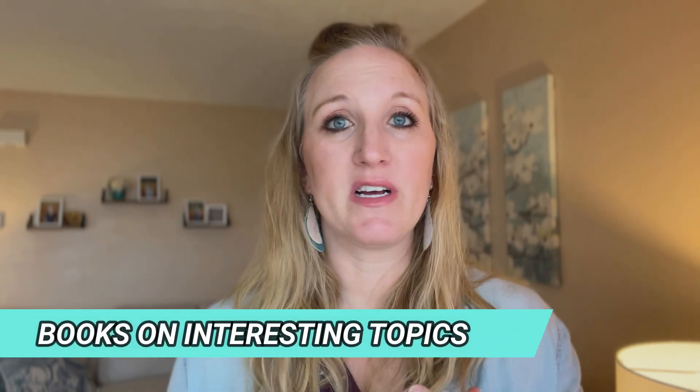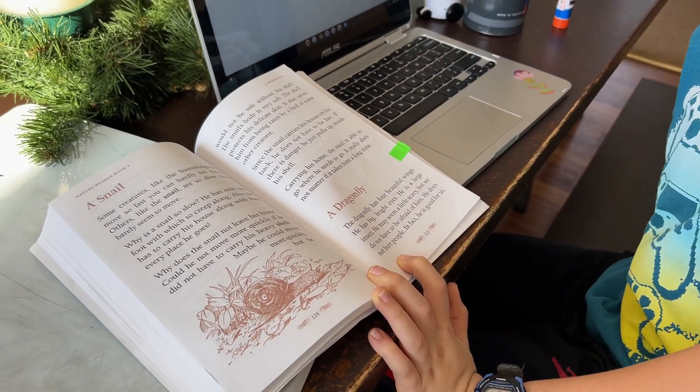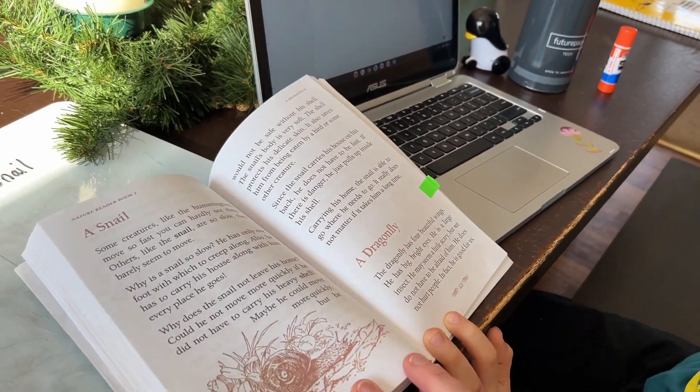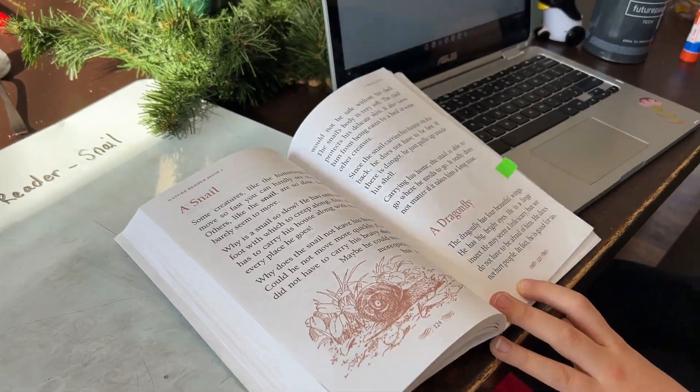Lastly, just getting books. Sometimes I pick a topic and think we need to go over this, other times I just let them pick. They'll go to the sections and find some really neat books at the library that I wouldn't have picked out. We also have books from Christian Liberty Nature Reader — my third grader is reading book one a couple times a week, and my fifth grader is reading book five. Those are really neat — little pieces and snippets about animals, how God has made them, characteristics of animals, insects, and marine animals.